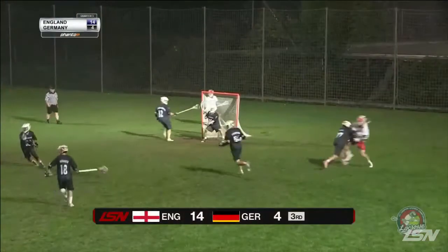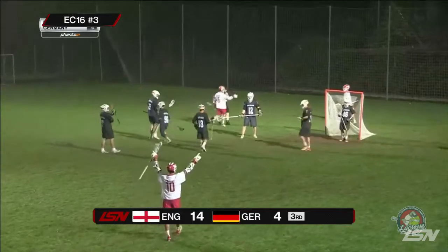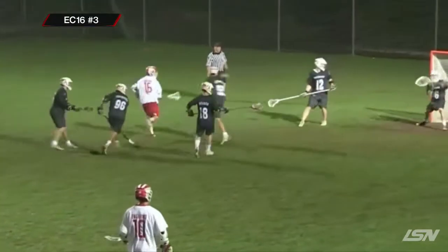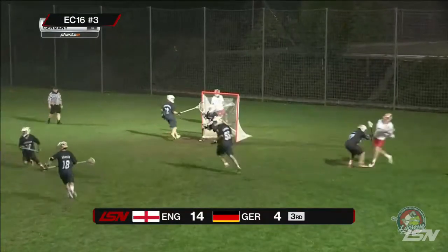Number three: Zachary Guy for England with a nice backhand finish. That's pretty. That was one of the final ones of the game — they weren't slowing down even though they had a huge win. Making it look easy.